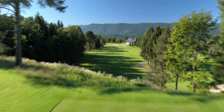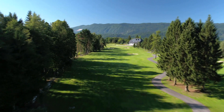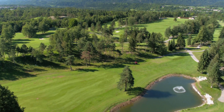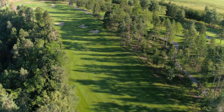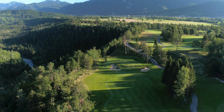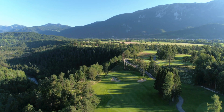Transworld Sport recently paid a visit to Slovenia's oldest golf course. It was built in 1937 under the wishes of the Prince of Yugoslavia, Regent Paul, to support the flourishing popularity of Bled, a frequent holiday destination for the royal family. At the time, the King's course was revered as one of the most beautiful in Europe, complemented by the dramatic backdrop of the area's mountain ranges.